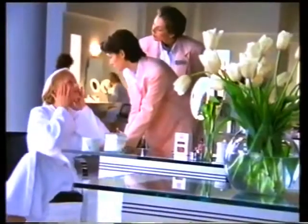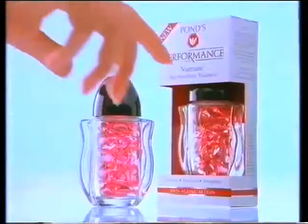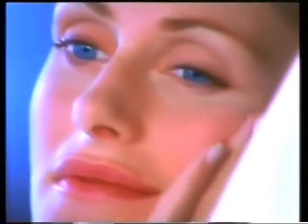Each Nutrium capsule contains a special moisturizing complex of vitamins, lipids and AHA. It moisturizes your skin, leaving it feeling smoother, softer, looking revitalized. Mmm, it feels so smooth.